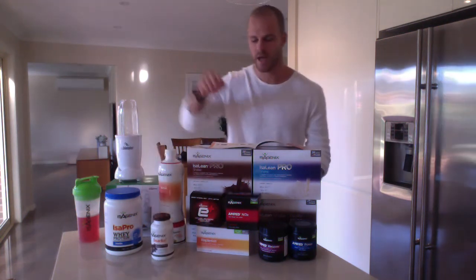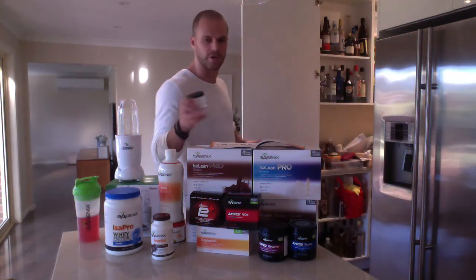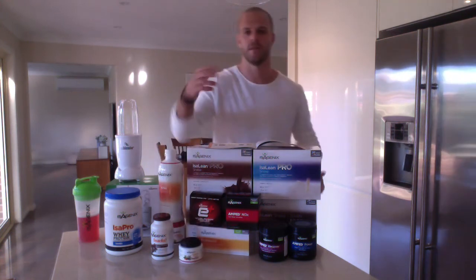The last products are your Isagenix snacks and your Cleanse for Life. Cleanse for Life is the basis of your cleanse day. On a Performance Premium Pack, you've got the option of a deep cleanse or a soft cleanse. A soft cleanse is more like an everyday cleanse — you'd have one scoop of Cleanse for Life each day. With only one tub in this pack, you'll probably have enough for every second day. Have it on an empty stomach or between meals — first thing in the morning is ideal, or before bed since your body is fasting and cleansing while you sleep.